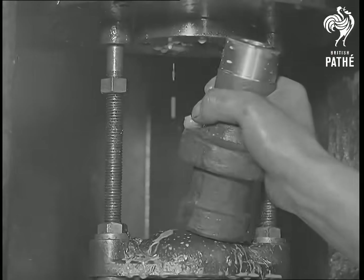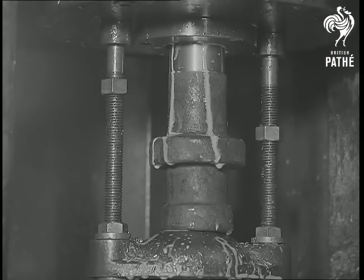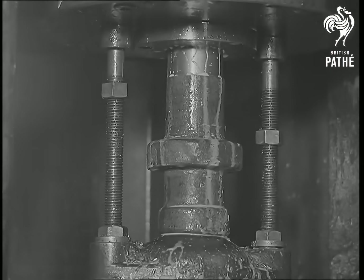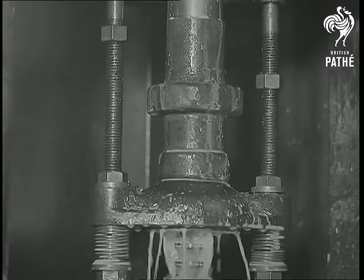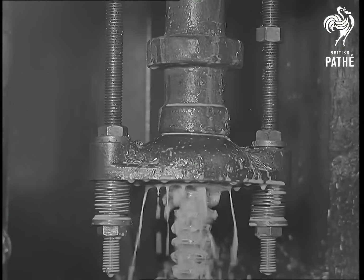Drilling, however, does not ensure a parallel hole, and in order to correct this, broaching is resorted to. This type of machining is accomplished by using a tool which has annular cutting teeth, smaller than the desired diameter at one end, increasing with a gradual taper up to the maximum size. This is pulled through after the hole has been drilled.